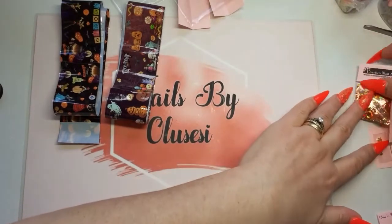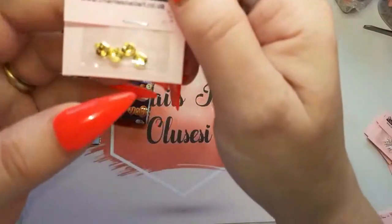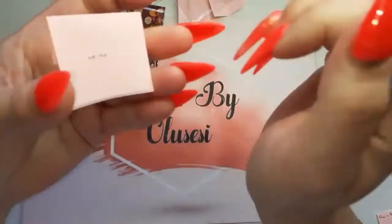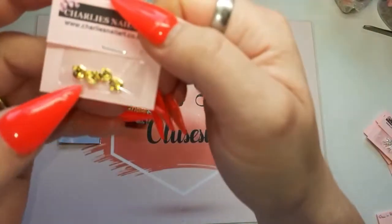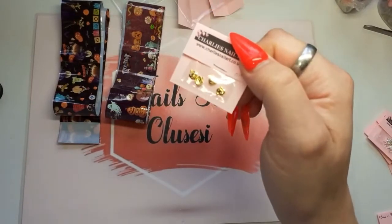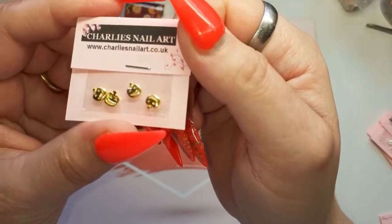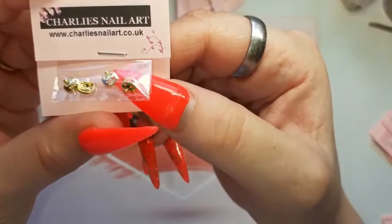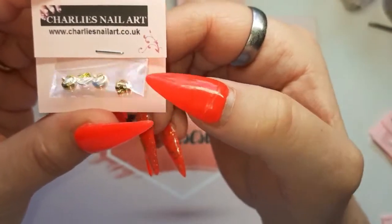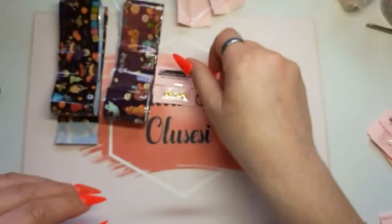Right, now onto these little things. So I got these metal gold pumpkins. Love those!